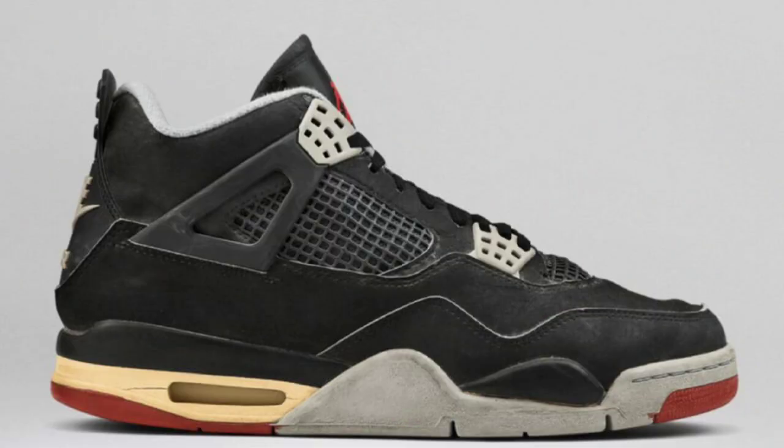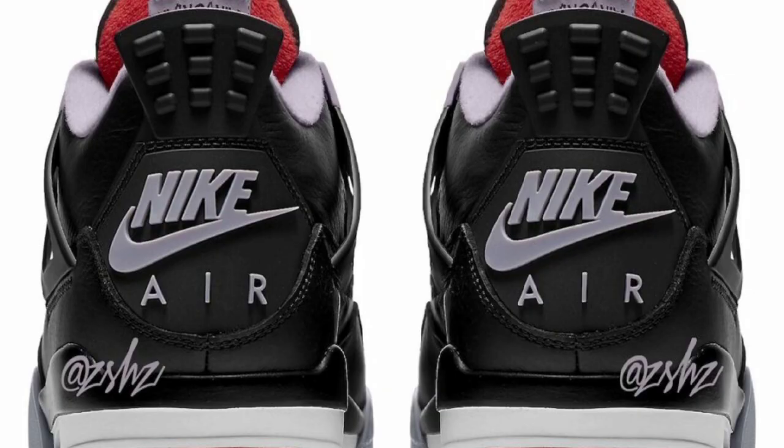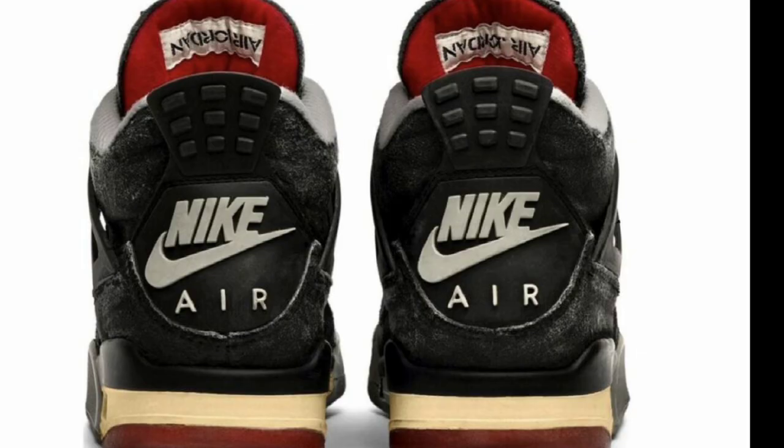Next, we have some information on the Air Jordan 4 Bred Reimagined. It will be dropping in March of 2024, with a set retail price of about $225 — curious to see if that goes up to $250. Originally dropped in 1989, known as the black cement or Air Jordan 4 Bred, it also resurfaced in 2019 and now we get it in 2024. Coming in that summit white, black, cement gray, and fire red color scheme. No official images of what the new one will look like, but expect it to be aged just like the reimagines have been in the past. Let me know if this is something you guys will be picking up in 2024.